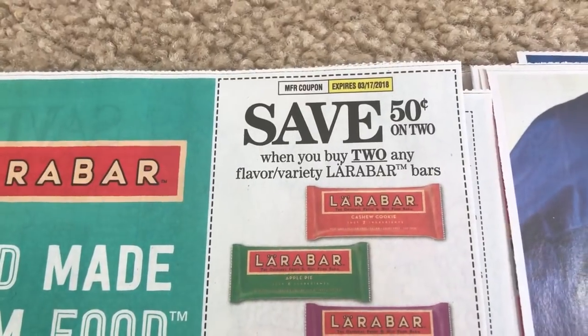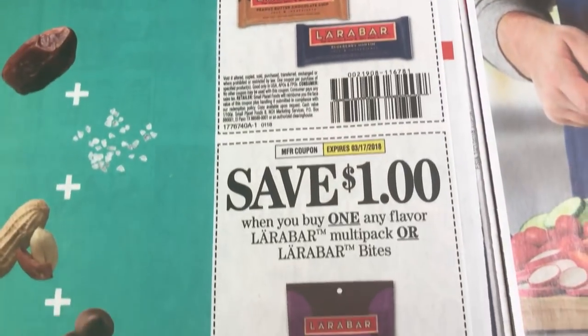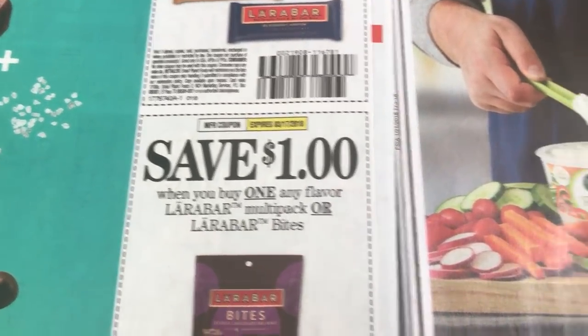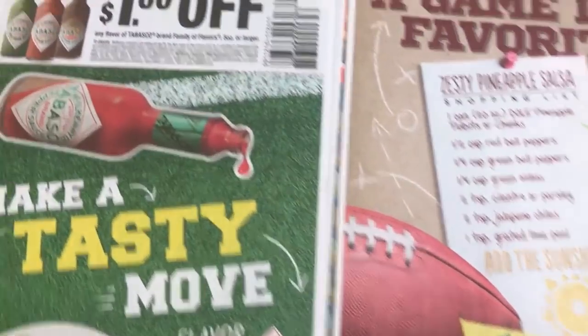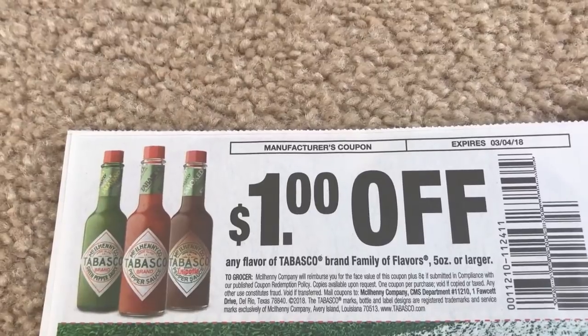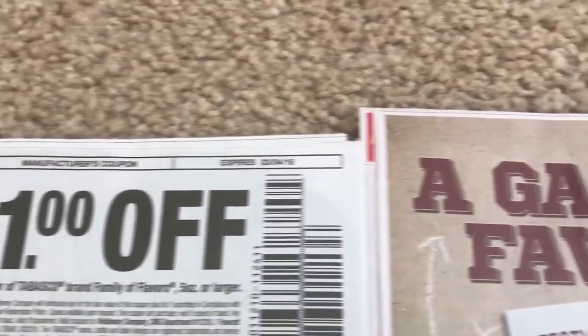There's a good Larabar coupon — 50 cents on two, or there is a dollar off of any one box. That's a good coupon. And here are some veggie dip coupons. We have a dollar off of Tabasco, five ounces or larger — that's a good coupon. Probably the best deal is maybe Walmart for that.